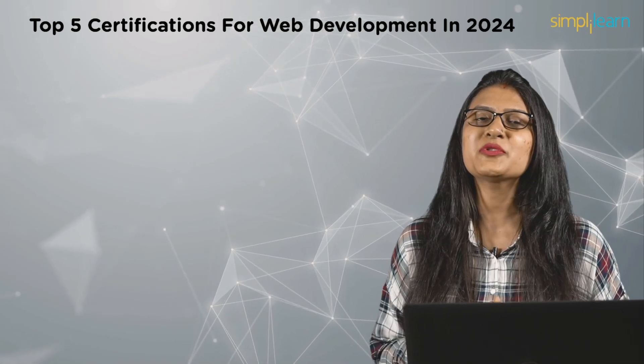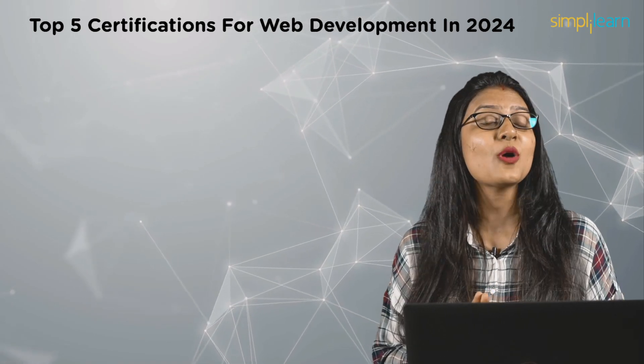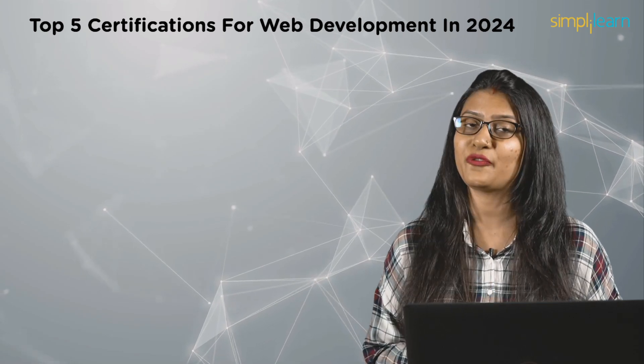Hey there, welcome to Simply Learn's YouTube channel. Today we are here to discuss the top web development certifications that you should consider enrolling in 2024.